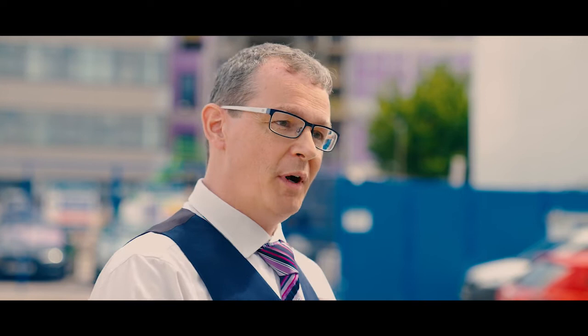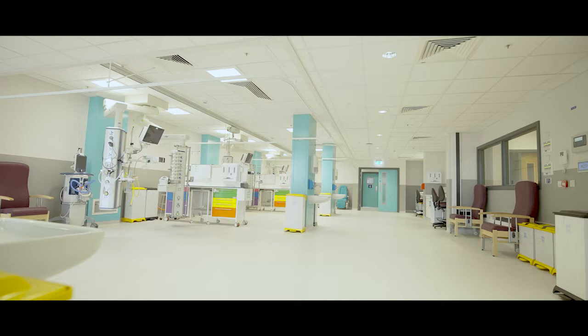This new building will be bright and fresh. It will have a full-length window to let the light flood in, and as the patients improve they need that day-night rhythm that is very difficult to achieve in an underground setting that we're in at the moment.